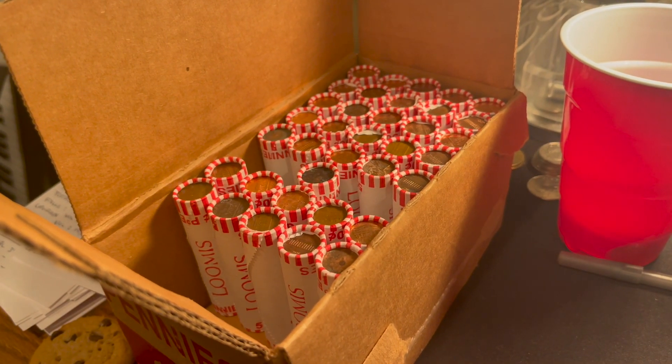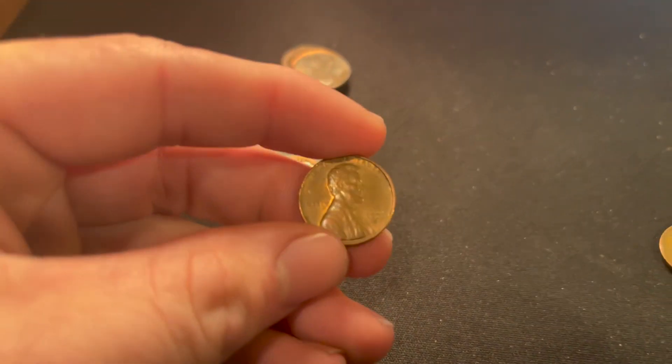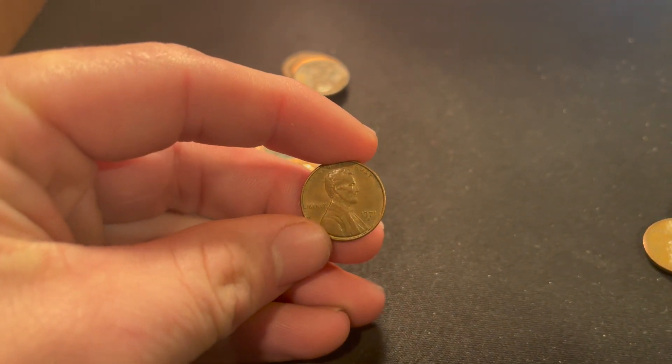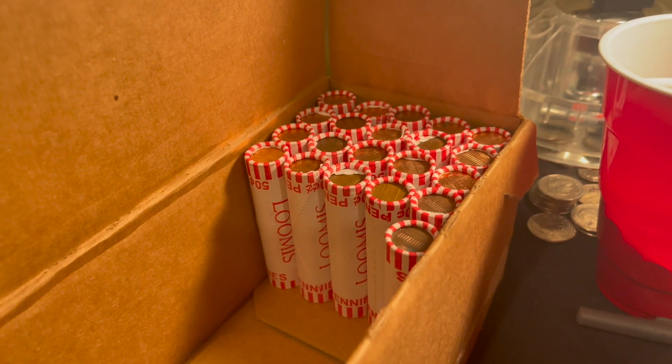We finished the customer-wrapped rolls and are on to the bank rolls. Roll 23 of the hunt and we finally got something to be proud of — it's a 1971 San Francisco.